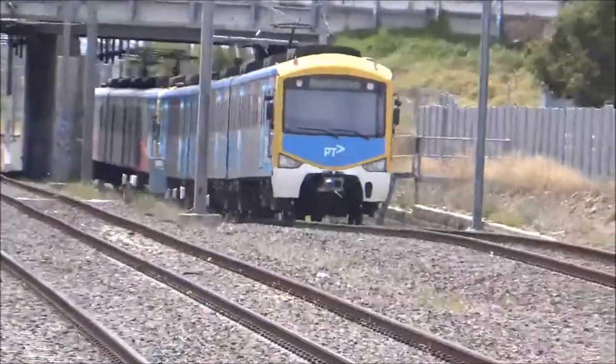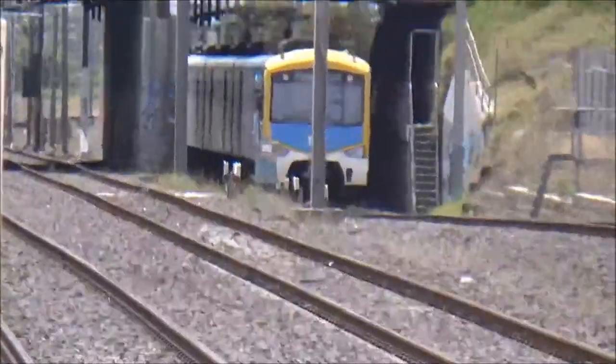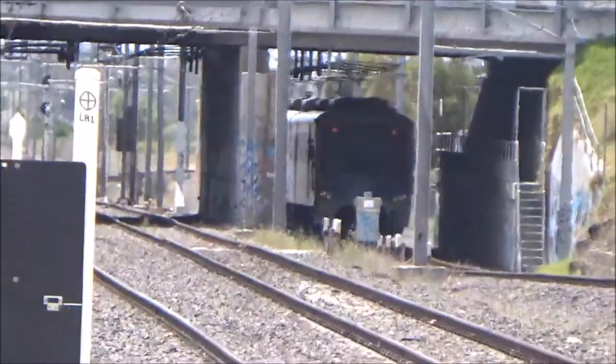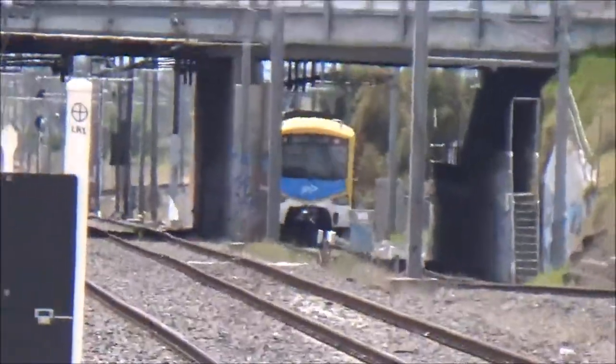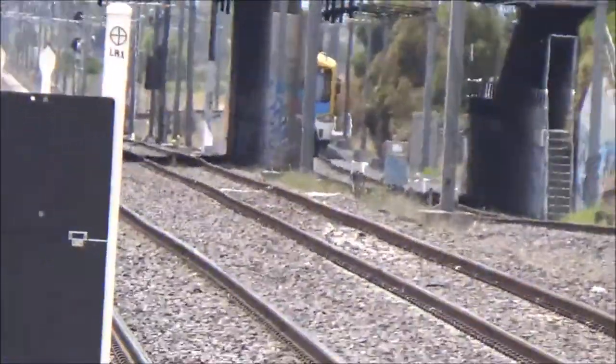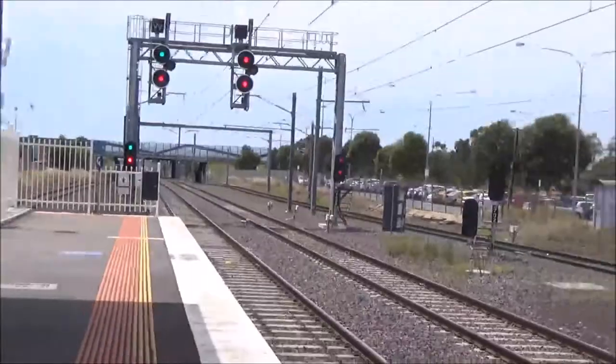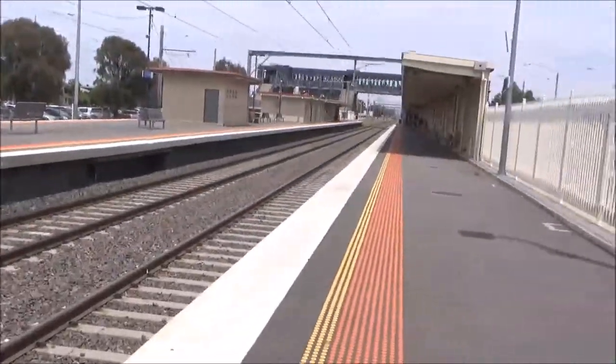Now it's passing under the Princes Highway, and it'll shortly deviate to the right. It'll stop at West Altona, Altona, and then back to Newport rejoining the main line before stopping at the rest of the stations.